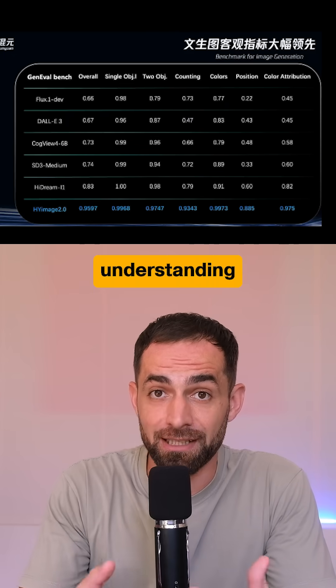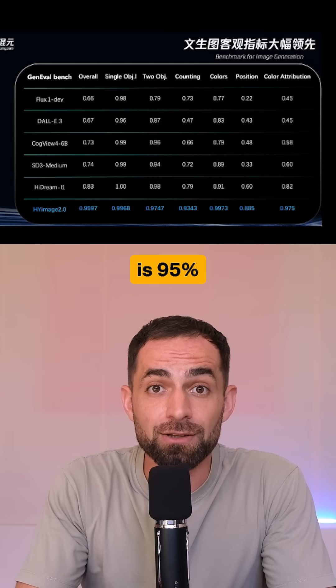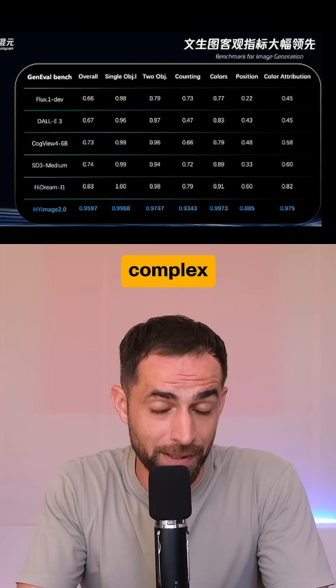It's very good at understanding your prompts. It scores 95% on the GenEval benchmark for complex instructions.